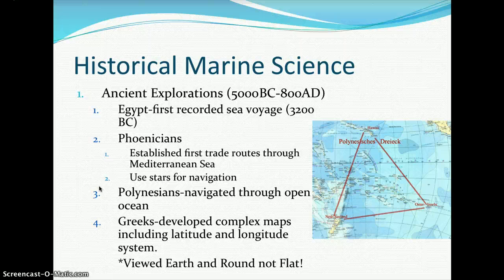Looking at historical marine science and ancient explorations from 5000 BC to 800 AD: Egyptians were first, with the first recorded sea voyage around 3200 BC. Following the Egyptians were the Phoenicians, who established the first trade routes through the Mediterranean Sea using stars for navigation. Following them were the Polynesians, who navigated through the open ocean — you can see the triangular route they took between Hawaii and some of the smaller Pacific Islands.